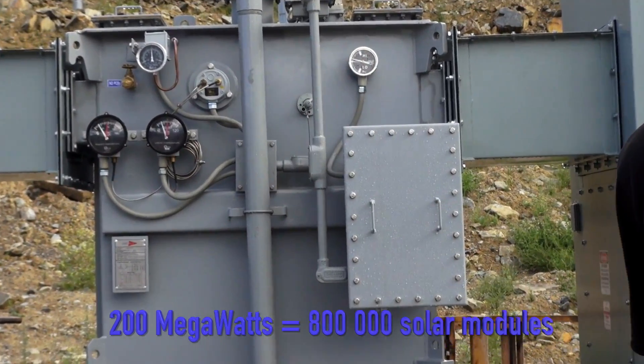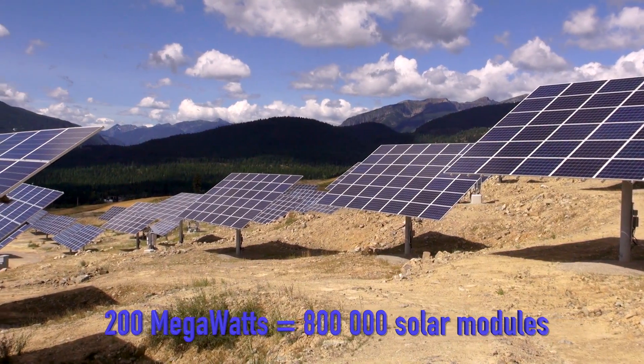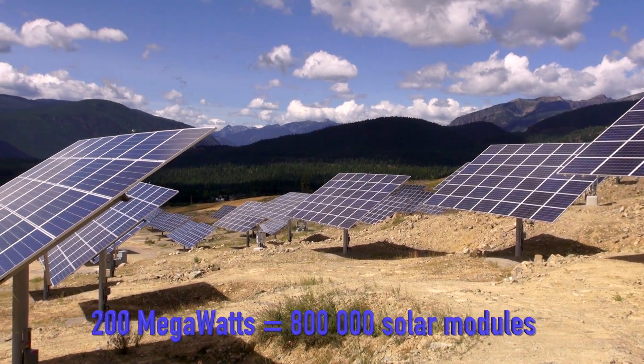Wilson says there's room for 200 megawatts of solar on the former mine site. If you're counting, that's 800,000 solar modules.